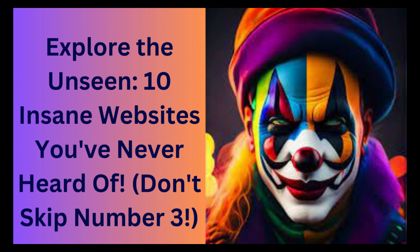Explore the unseen: 10 insane websites you've never heard of. Don't skip number 3.